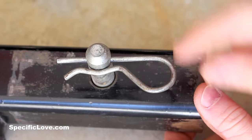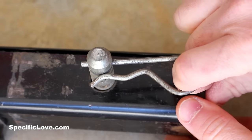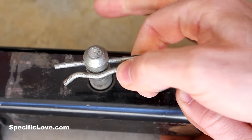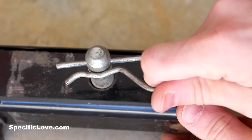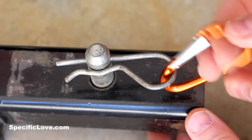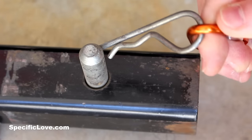If you work around any kind of machinery, there's a good chance you've probably seen one of these clips. Usually you take one finger, reach in, put them on and take them off. But depending on how new or old your equipment may be, these can sometimes be very difficult to get off with just one finger. So if you take a carabiner and latch it on, now you can easily get two — possibly even three — fingers in there to give it a nice easy pull.